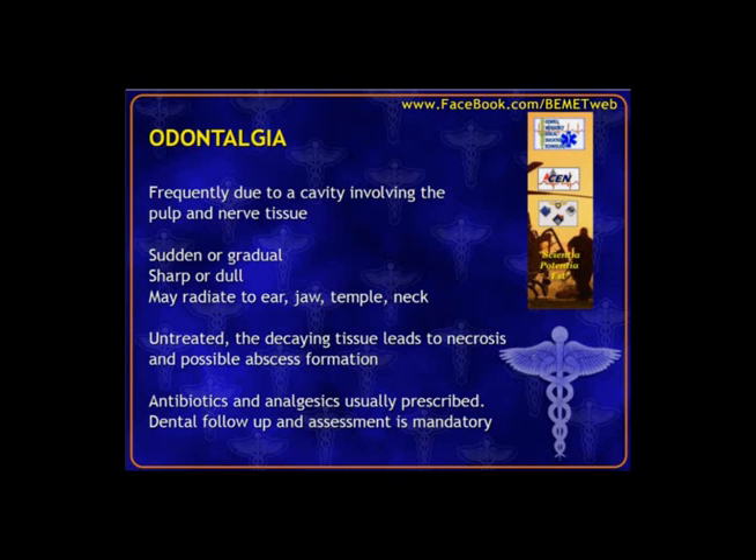Odontalgia is the fancy word for toothache or dental pain. The most common cause is a cavity or break of dental protective coverings, exposing nerve tissue and pulp to air and pathogens, causing pain. Onset could be sudden or gradual. The pain could radiate to the side of the face, jaw, or neck. Typically we'll prescribe antibiotics and pain medicines and require dental follow-up for fillings or other dental work.